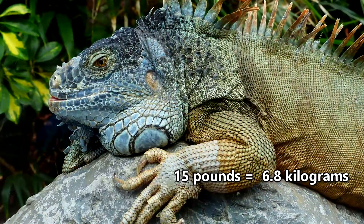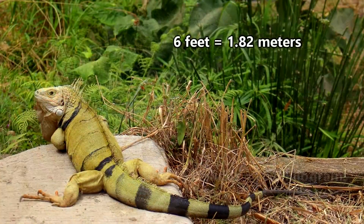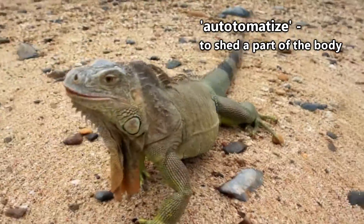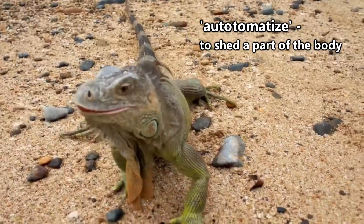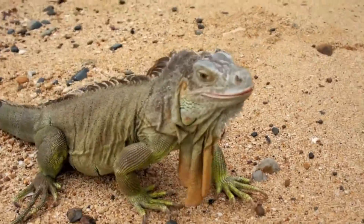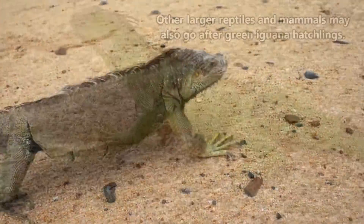Green iguanas can weigh more than 15 pounds, though they're usually closer to half that. Including their tail, they can be well over 6 feet long. Those long tails are handy for defense as well, as they can be used as a whip to ward off enemies, or can be completely dropped, leaving anyone holding the opposite end in a bit of a stupor.